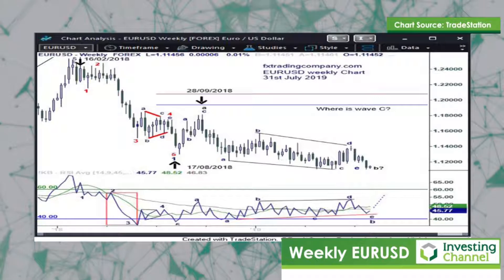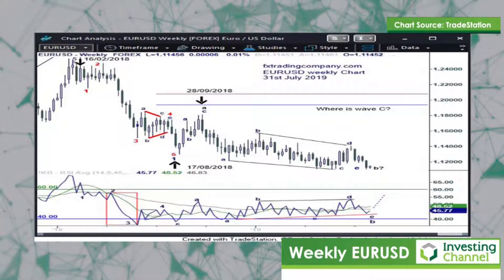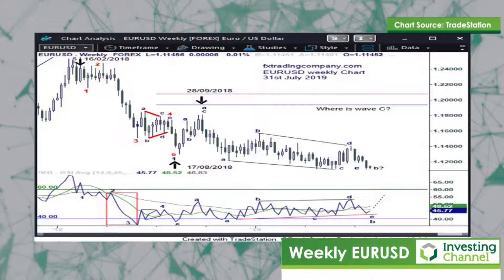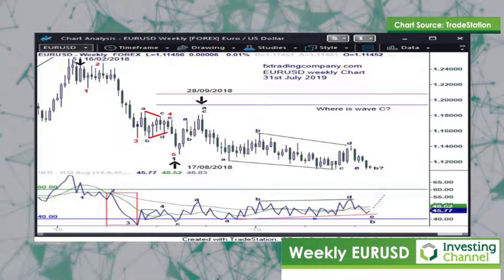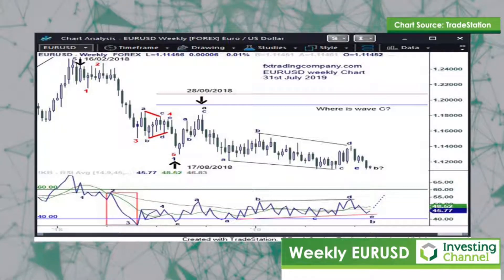Looking again at the RSI on the right-hand side, you'll see a red trend line drawn connecting the lows of what is potentially an ending diagonal for a B wave correction, with waves A, C, and we are back at the level for wave E at this moment in time.